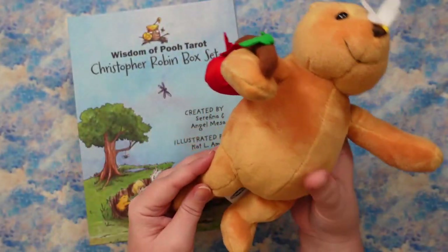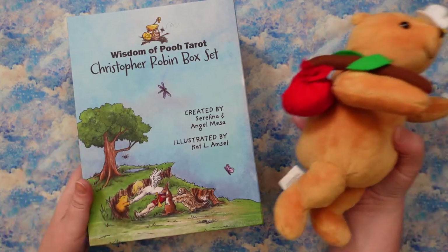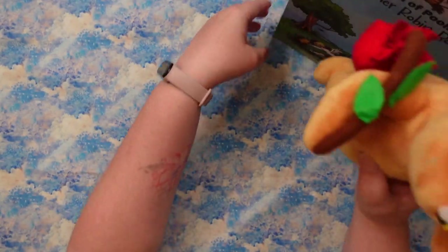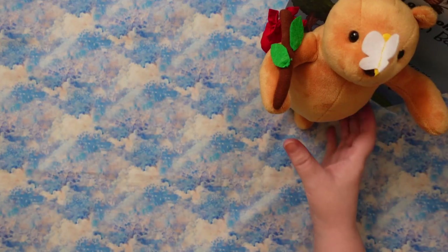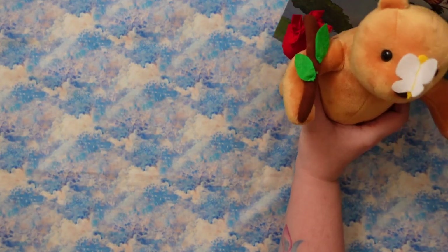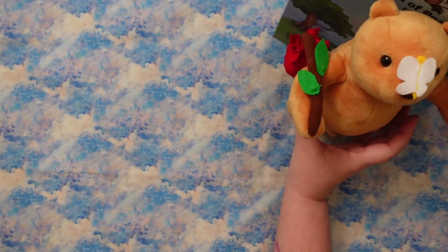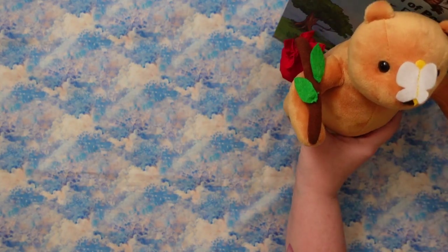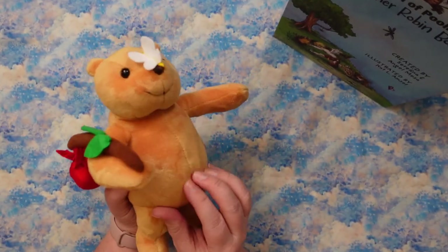I wish I could pose him — I could probably stand him up against something. He'd probably look really cute standing. We're going to test it. Look, he would look so cute standing up! I know you can't really see, but he looks really freaking cute standing up. I'm going to have to put him somewhere where I can stand him up because he is stinking adorable. How cute is that? His little belly — I just want to scritchy it.